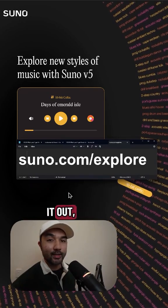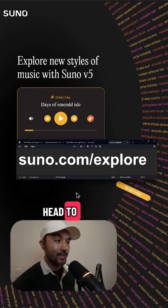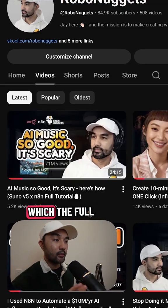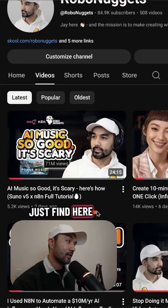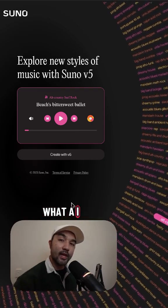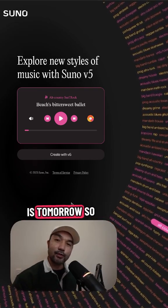If you want to check it out, just head to suno.com/explore. I found it while building an automation for Suno using N8N — the full tutorial you can find here on YouTube. That's just a quick tip if you want to easily preview what AI music can do today. The next video is tomorrow, so follow for more.